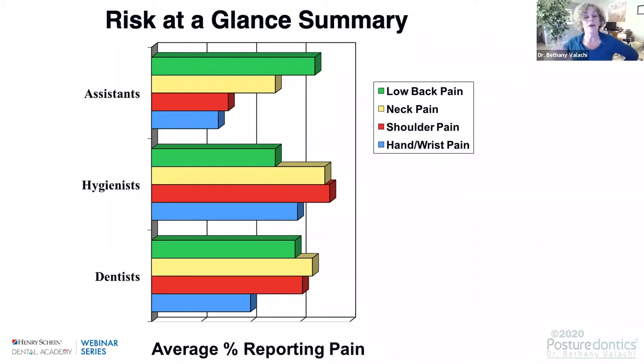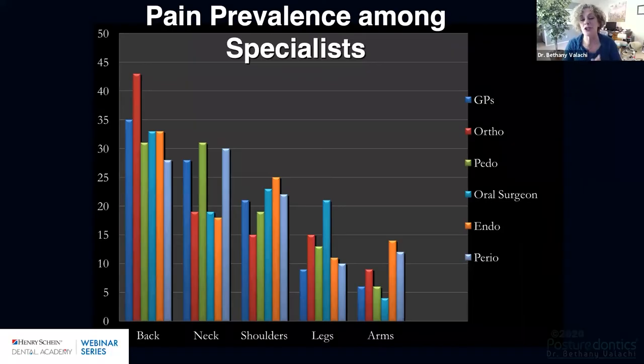When we look at the prevalence of pain among team members, the most common low back pain is experienced among assistants due to their positioning challenges chairside. We also see the highest neck and shoulder pain prevalence among hygienists, and among dentists, the combination of all three — low back, neck, and shoulder pain. Even among specialists, we see a predisposition to certain pain syndromes: orthodontists have more back pain, pedodontists more neck pain, endodontists shoulder and arm pain, oral surgeons leg pain, and periodontists neck and arm pain.